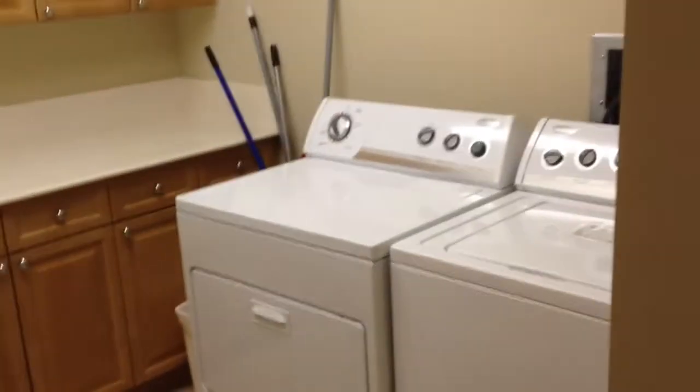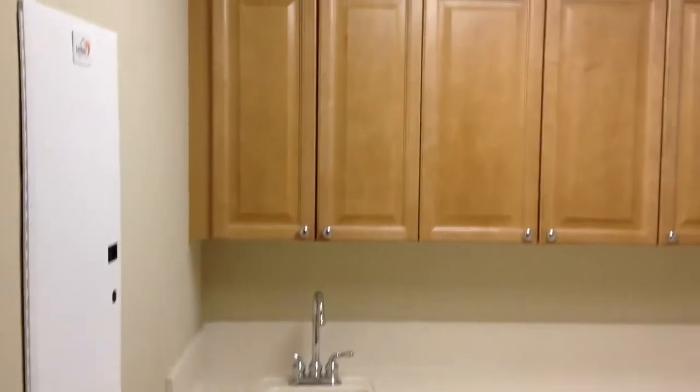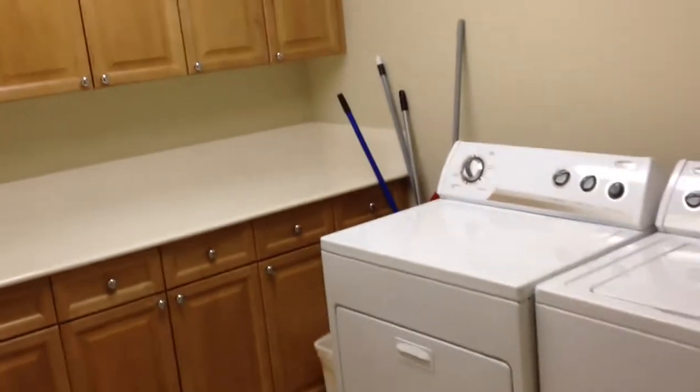Here we are at 9 and 5. As soon as you walk in, to your right is the laundry area. You've got the owner's closet there, storage closet, laundry room, and tile throughout this unit.